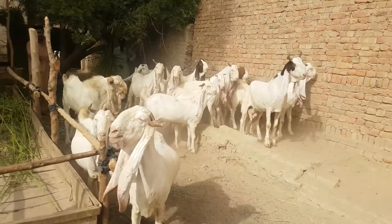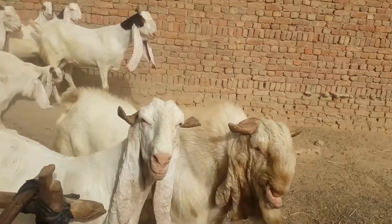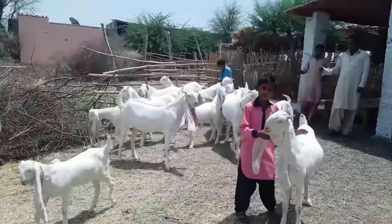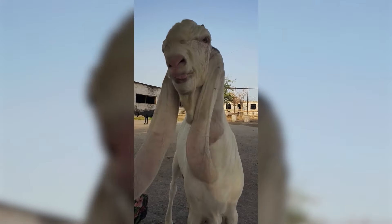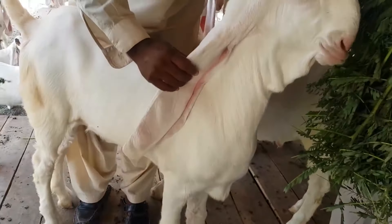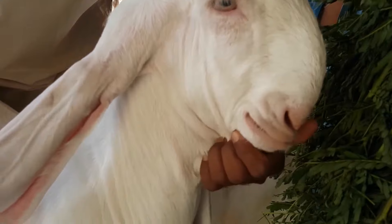The breed got its name because of its pink skin color — Gulabi translates as pink. These are high-legged animals. The height at the withers in goats is up to 110 centimeters with a weight of 90 kilograms, and in males, up to 130 centimeters with a live weight of up to 130 kilograms. Goats have a thick coat, which makes them frost-resistant and hardy at low temperatures.